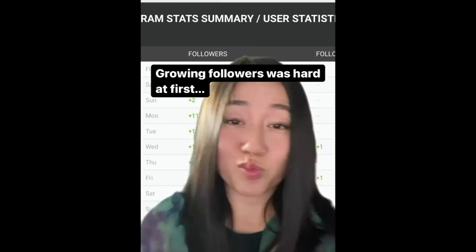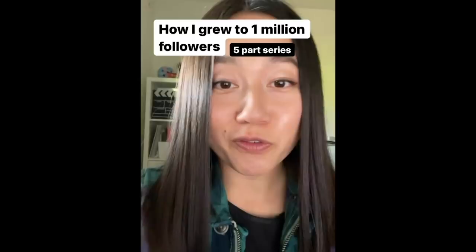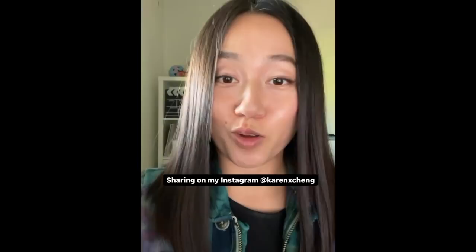That was less than two years ago, and this is my account today. Growing followers was really hard at first, but I did a ton of experimenting, and I did figure out some patterns that could bring me thousands of followers pretty consistently. I'm going to share with you how I did it, and I'm posting everything for free thanks to Adobe, who is sponsoring this series.